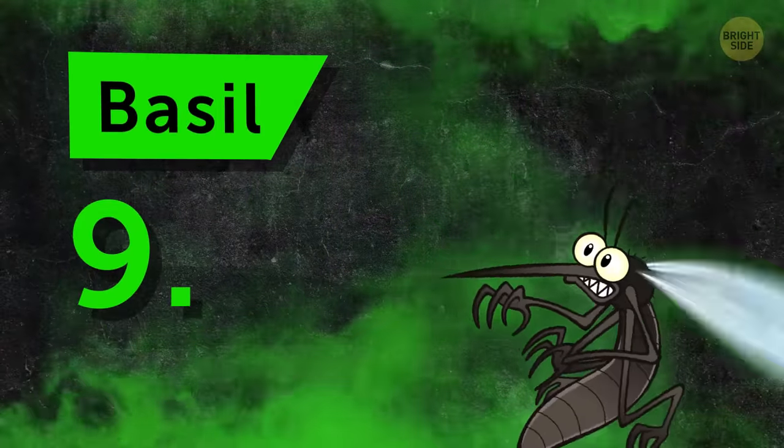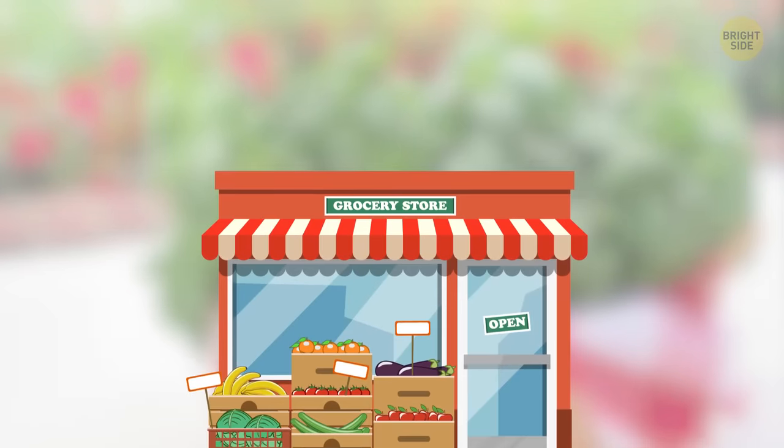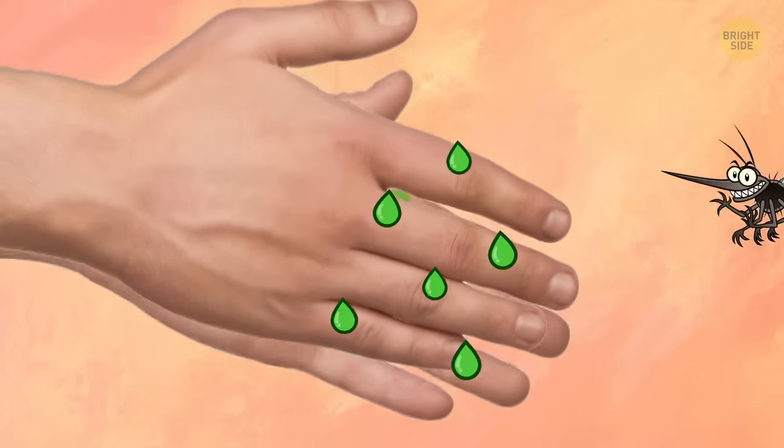Number 9: Basil. This is another herb that's easy to find — your local grocery store should have plenty. Take full advantage of this herb by crushing it and patting it on exposed skin. That lets the oil out.